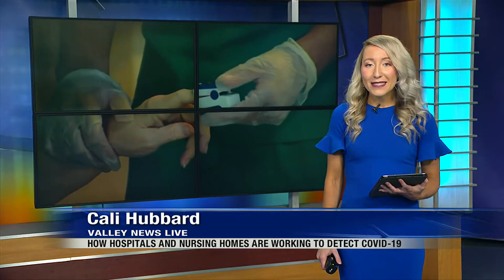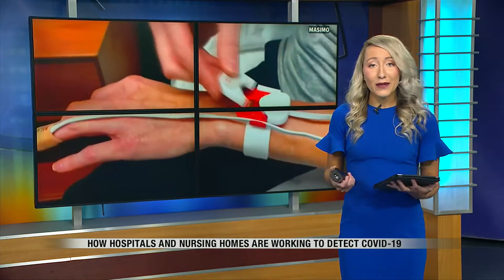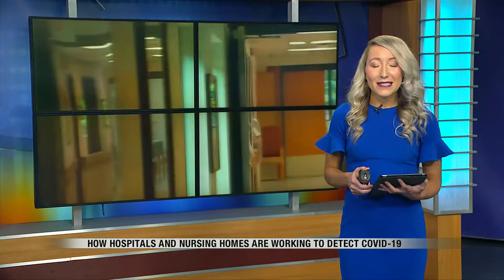It is one tool in an arsenal used to detect, prevent, and mitigate the spread of COVID-19. We're talking about pulse oximeters and how measuring blood oxygen is being widely used by hospitals and nursing homes as one indicator that something, including COVID, could be looming. Cindy Long tells us how one nursing home in New Jersey put the devices to use.